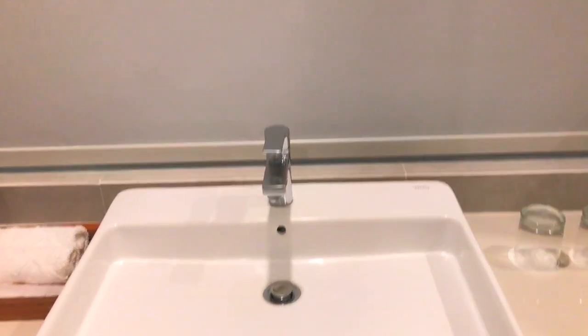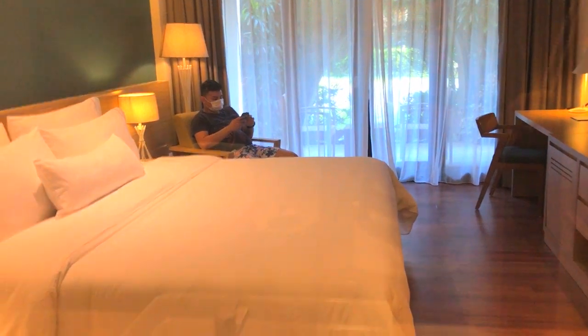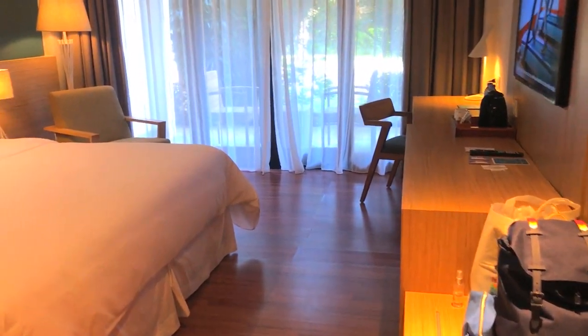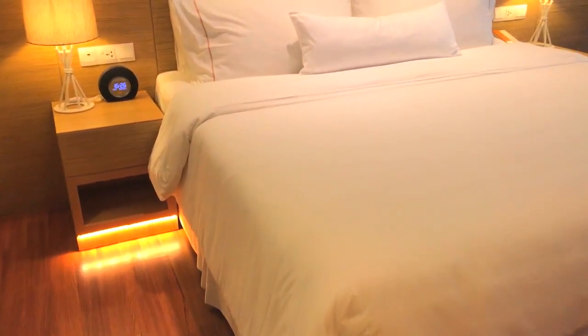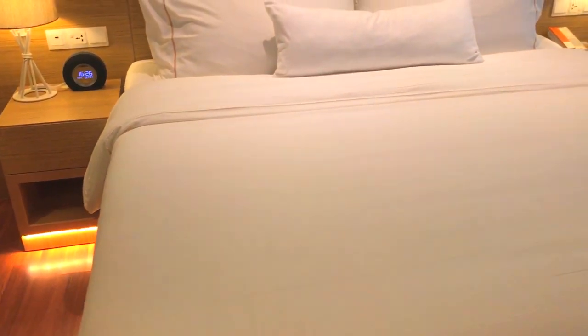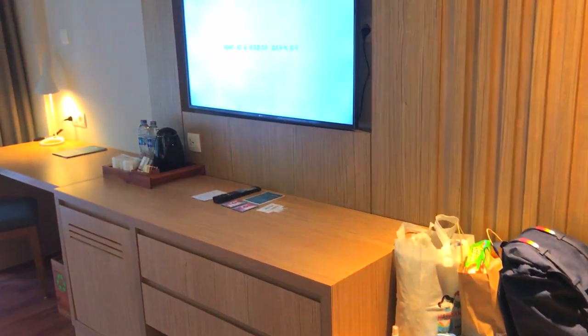Untuk shower room-nya sendiri itu lebar, jadi dua orang juga cukup. Sekarang kita lanjut lihat ke kamar tidur. Dari wastafel ini kita bisa lihat kamar tidurnya. Wow, kamar tidurnya itu luas banget! Ini dia bednya, bednya juga luas banget, ukurannya kayaknya 200x200 dua meter.